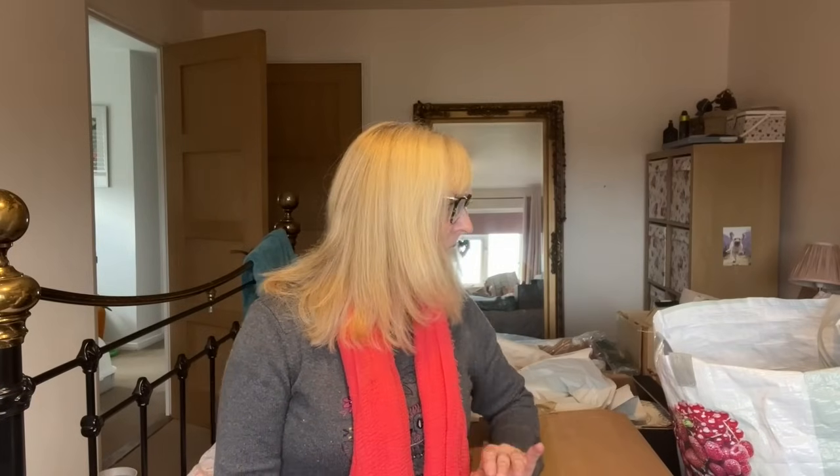I buy from boot sales sometimes, charity shops, and this is only my second auction. I thought it'd be a good thing to do as there are no boot sales really going on in my local area over autumn and winter. I spent 63 pounds something, and that was including the 15% commission they charge at my auction house, which is actually quite cheap compared to some. They have a general sale once a month and you also have to pay VAT on top.